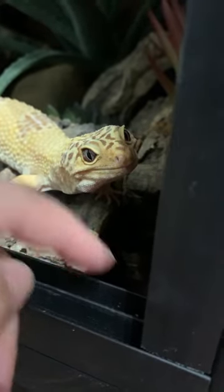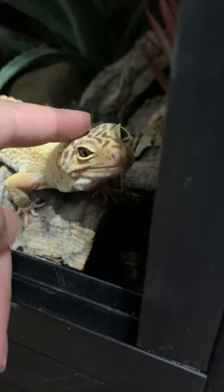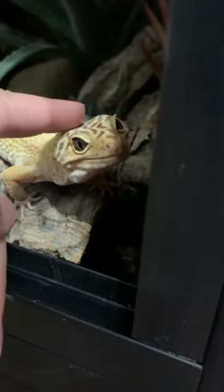And of course you can stroke their tail. Most people think if you touch their tail it will drop off — it won't, just be extra careful.